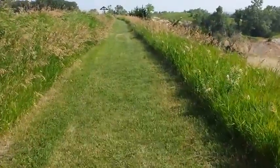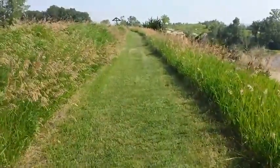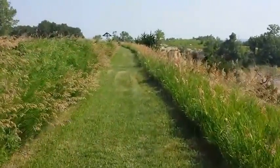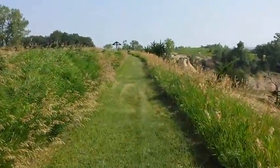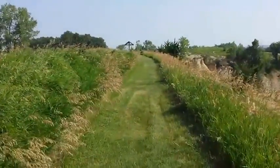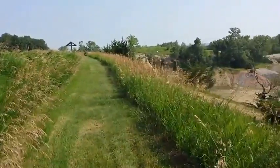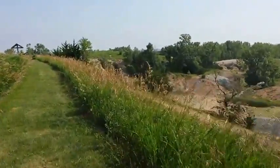We have a nice trail that's mowed out here where people can stroll along. The trails out here literally go miles and miles and you can explore in many different areas here — the prairie grasses and the fossils. There's a lot to do out here.